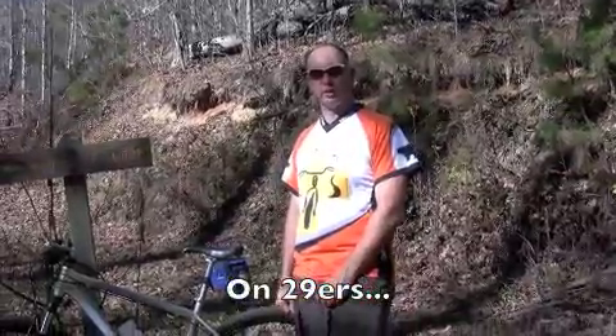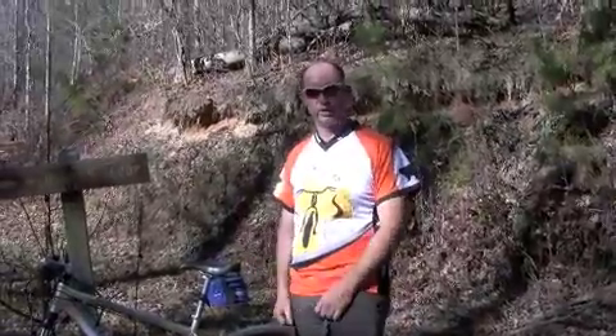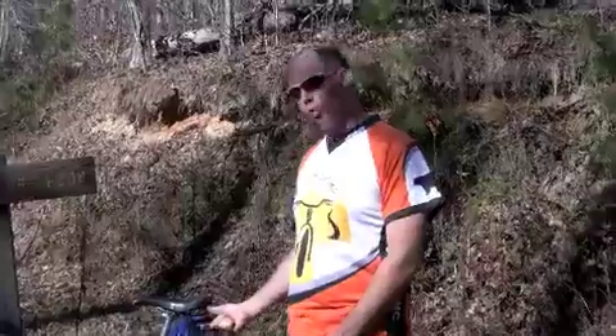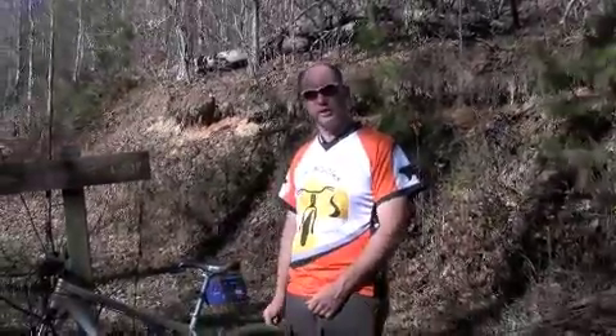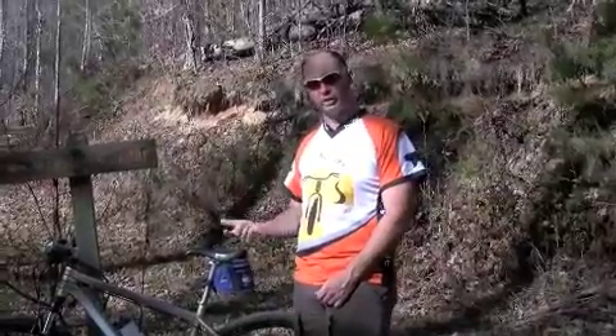Hey, I'm Andy Zavinsky with Bryson City Bicycles. Giles and I are out riding bikes today at Tsali, the world famous Tsali Trails. I'm going to show you a little bit about the 29er, which is a new revolution that's taking over mountain biking, and give you a couple of ideas of what a 29er is going to do for your style of riding.